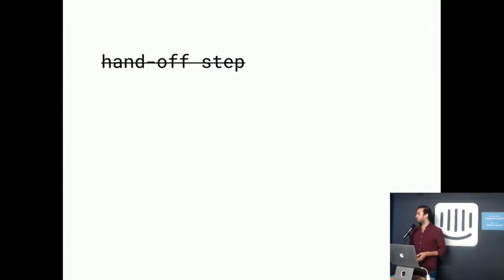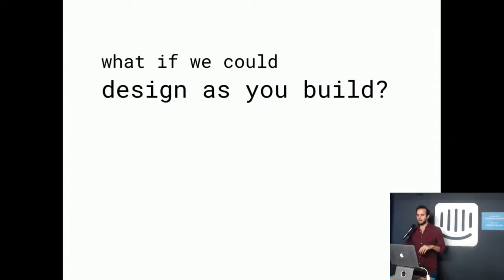What if we could just get rid of this handoff step? What if we just wouldn't have it at all? What if we could actually design as we build? This is a concept we've been playing with for a while, dog-fooding ourselves — the team at HMH has been using it for about four or five months, in rough versions up to whatever we have now.